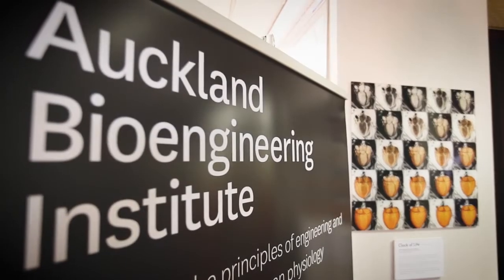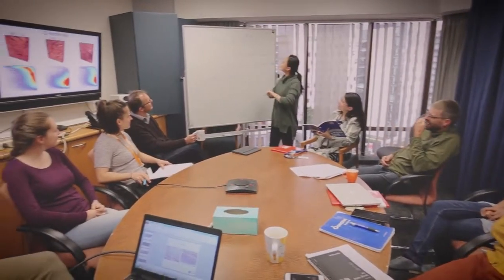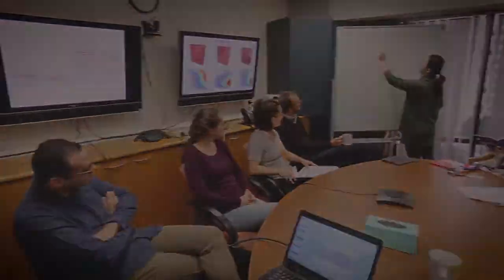At the Auckland Bioengineering Institute, our heart mechanics research team is a rich collaboration of biomedical engineers, physiologists, cardiologists and medical imaging experts.